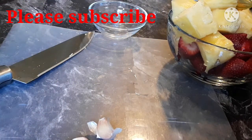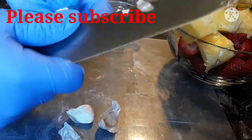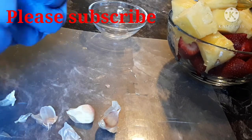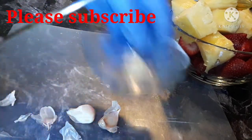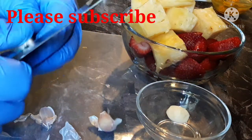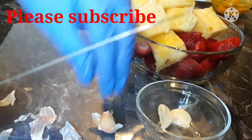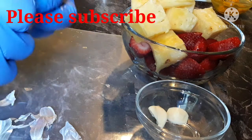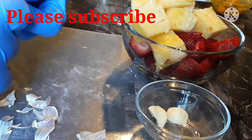Moving on to the third ingredient, which is garlic. Garlic can reduce inflammation, helping hormones so they do not become imbalanced. It is very important to add garlic to this remedy. I'm using about three cloves of garlic. I'm going to peel off the skin and then set it aside.